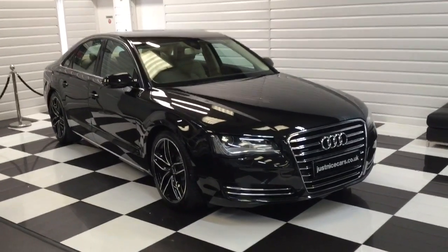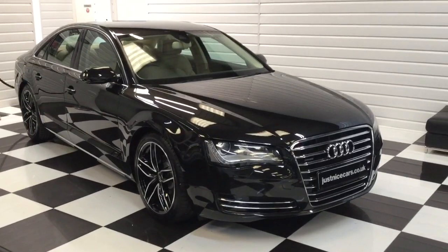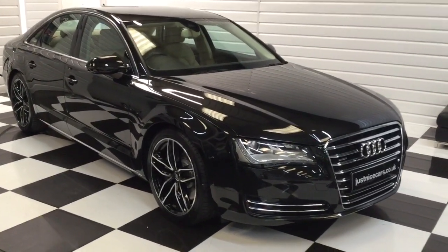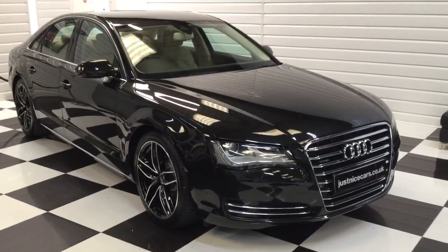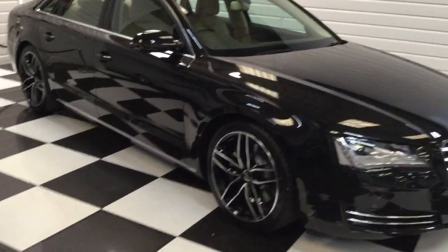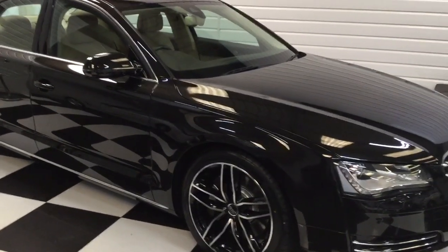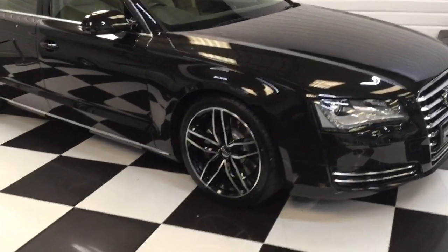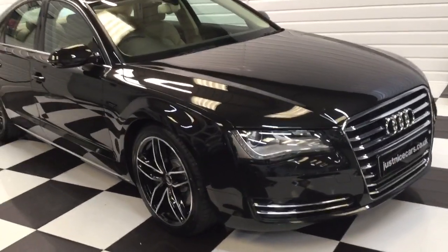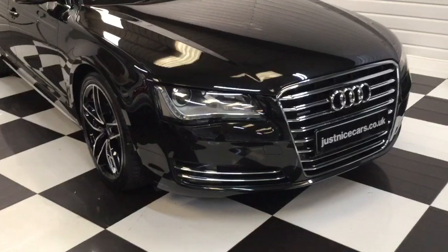I've got a fantastic Audi A8 here. It's the Quattro and it's the 4.2 TSI — that's the V8 petrol engine. It's an Audi in one owner and it's only done 45,000 miles. It's got five and a half thousand pounds worth of options from new, and it's in a super colour called Havana, which looks black but it's a very chocolatey brownie black. A very nice colour.